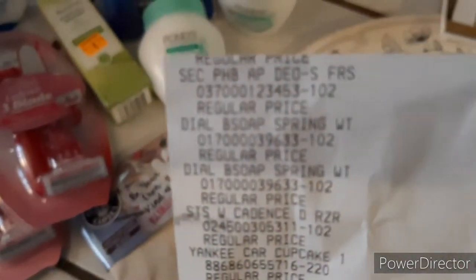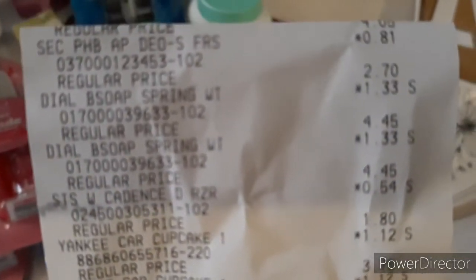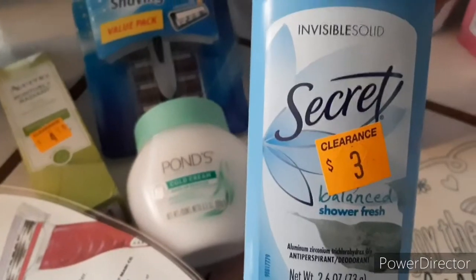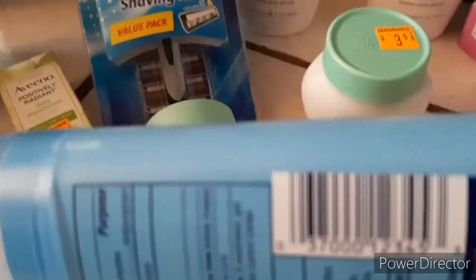The next thing is the Secret deodorant — came out to $0.81. The Dial Soap Spring came out to $1.33. I bought one of these — a 10-pack Dial Spring water soap. Here's the barcode. So I found the Secret deodorant — that's coming out to $0.81. Here's the barcode.